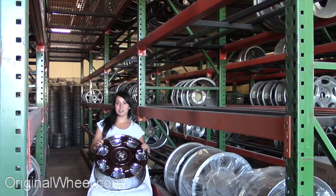All you have to do is select the year of your Cadillac wheel. From there you can browse our large inventory of wheels and rims. Here's an example of one of our Cadillac wheels.